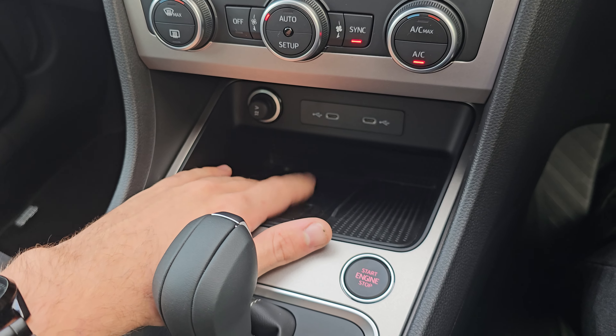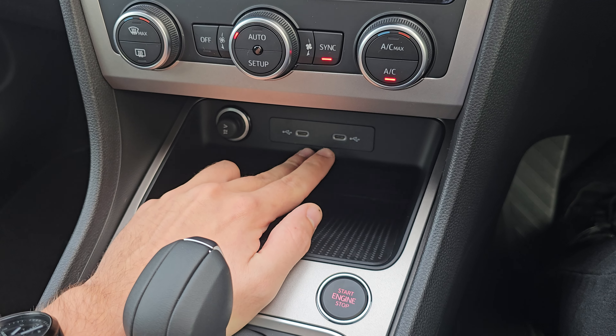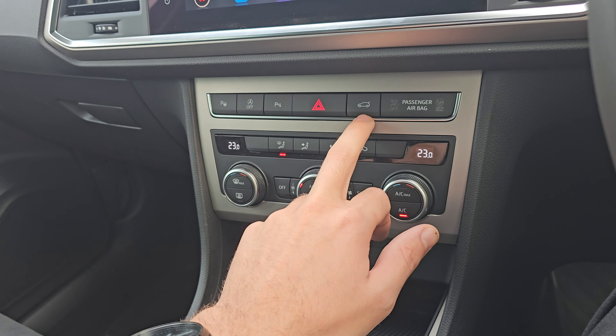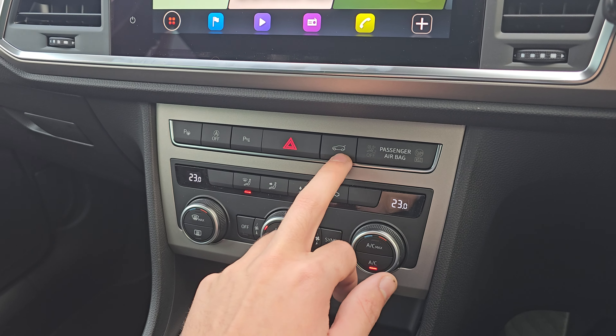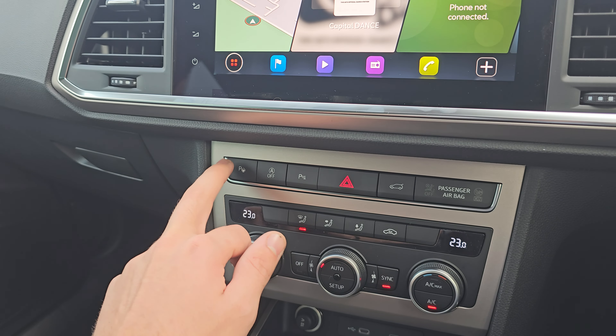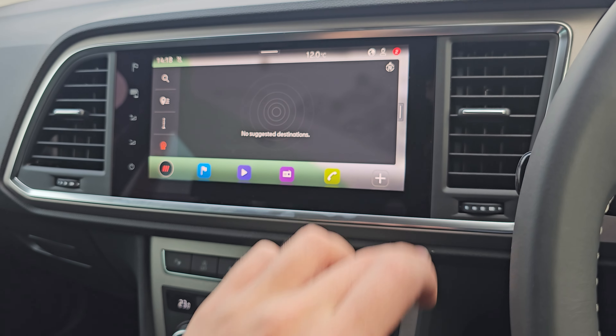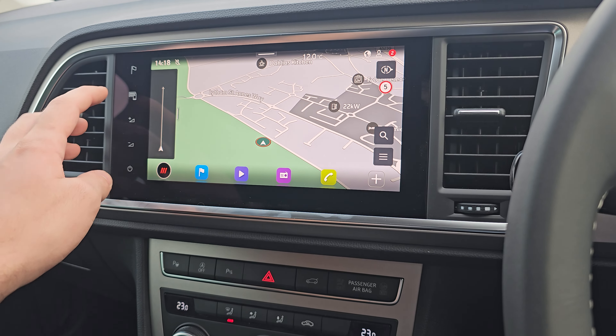We've got your automatic gearbox in the middle, engine start/stop just at the top, a wireless phone charging pad with two USB-C charging ports, dual climate control at the front, and your tailgate button. We've also got park assist, stop/start off, parking sensors off, and satellite navigation in the middle.